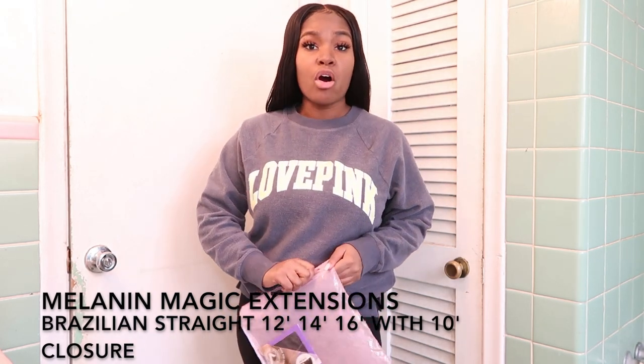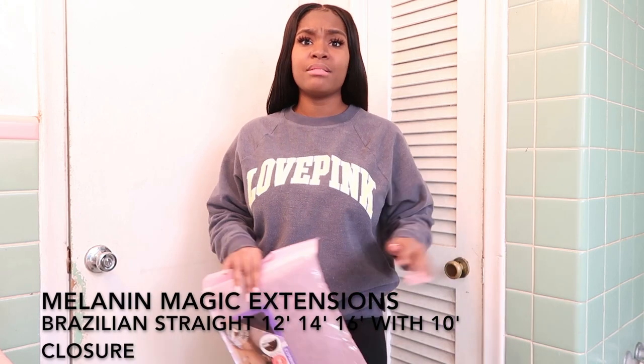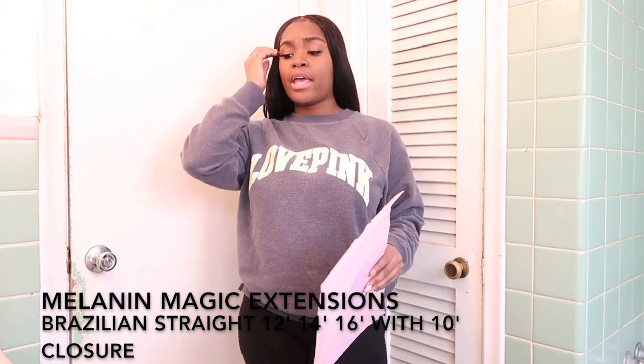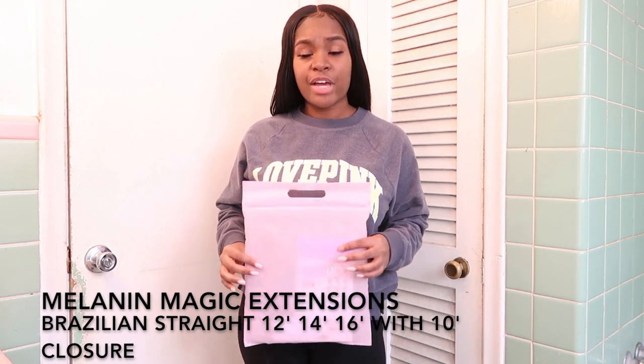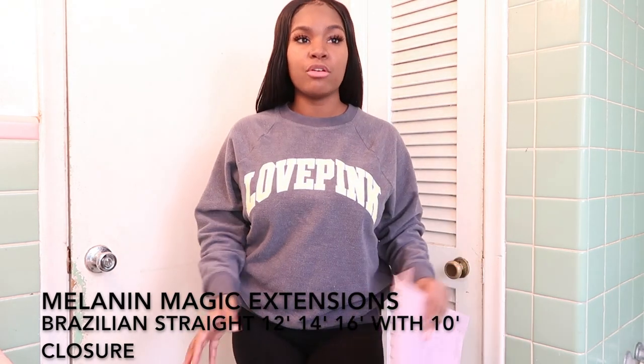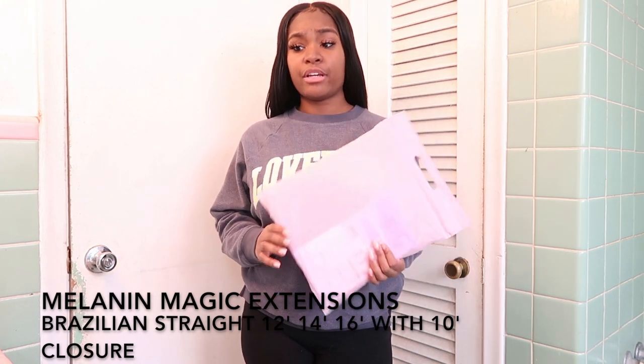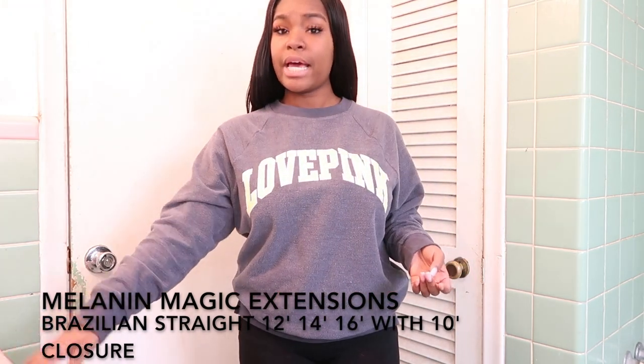The shipping did not take long — it took about three to five business days, so regular shipping was fine. The person I spoke with is very professional. I love working with people who are respectful and professional, and the person I spoke with was exactly that.